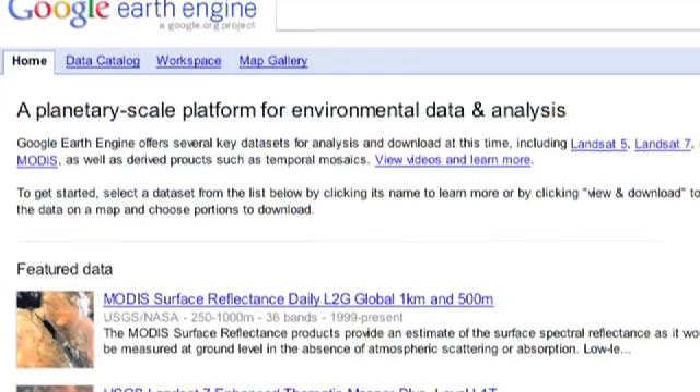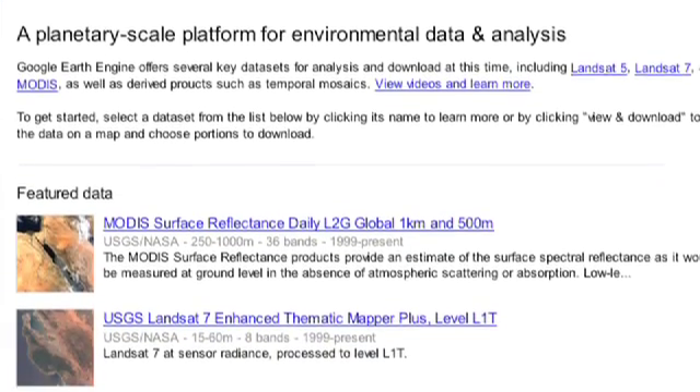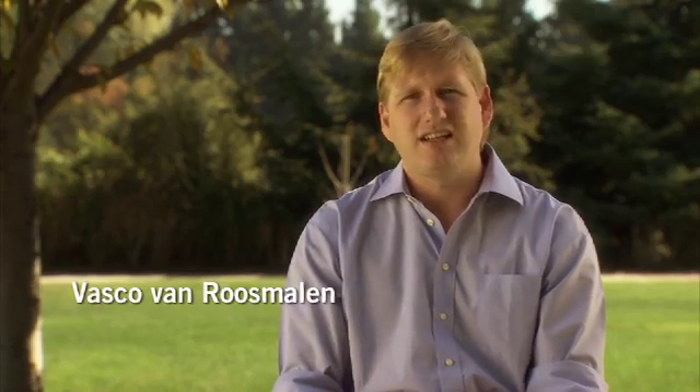With Google Earth Engine, we at Google are focusing on what we do best, which is organizing this information and making it available in a way that's never been possible before, because of the scale of the data and the scale of the computational resources required. The SUI Red Carbon Project is the most advanced carbon project in the Amazon today.